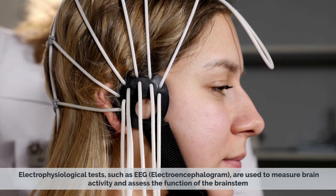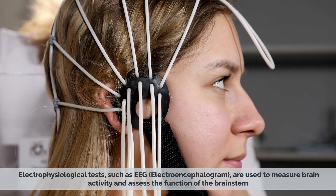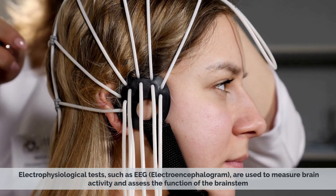Electrophysiological tests, such as EEGs, are used to measure brain activity and assess the function of the brain stem.